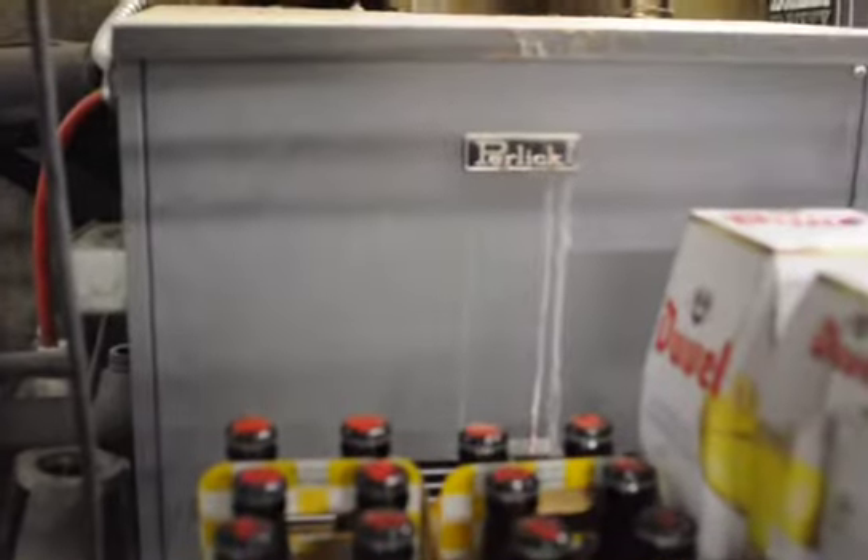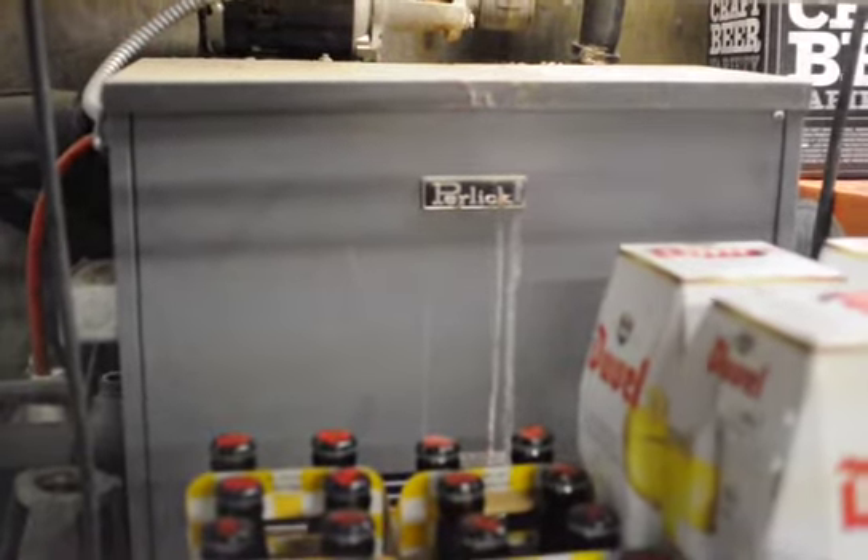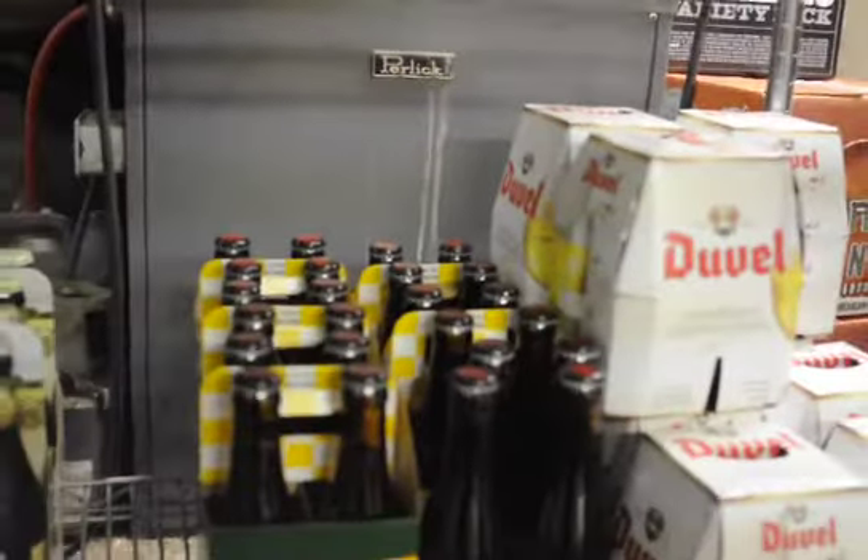Behind this shelf we have two power packs, and the power packs are running glycol through the beer lines all the way to the tap tower to make sure that they're cold from the cooler all the way to the draft tower.